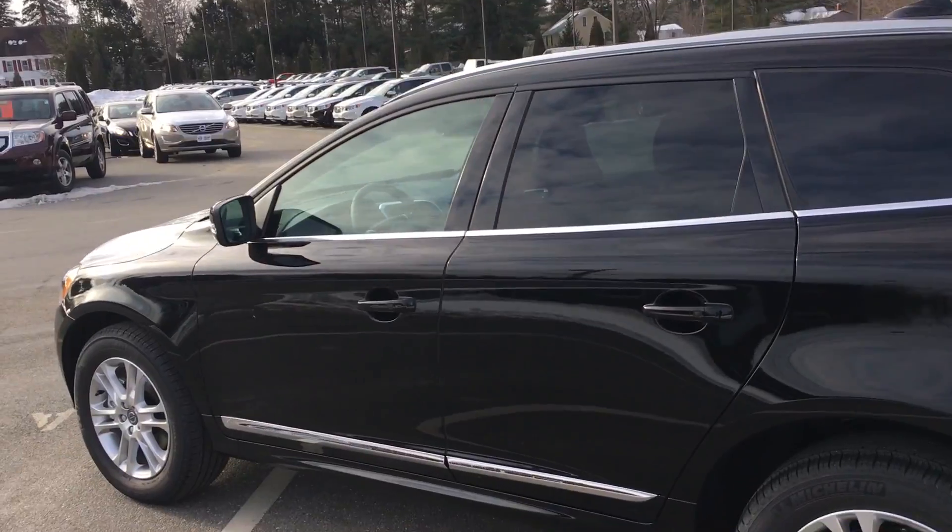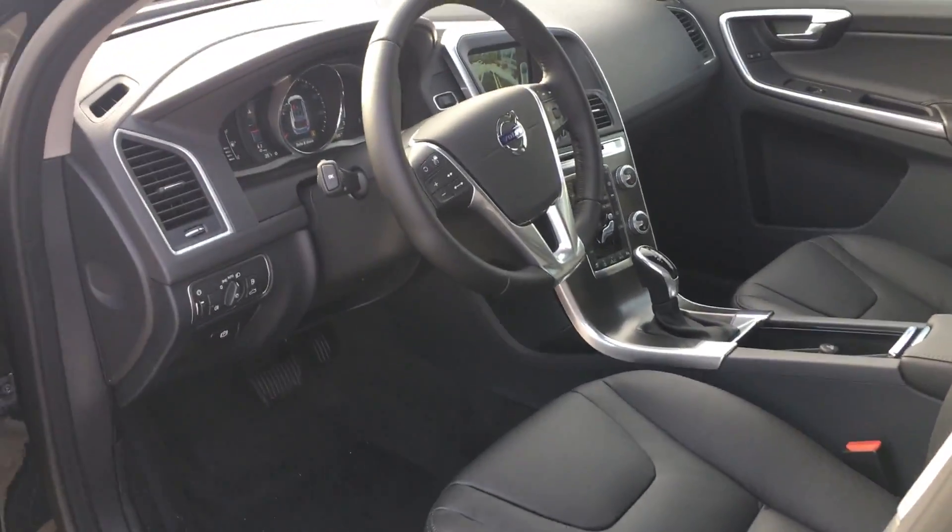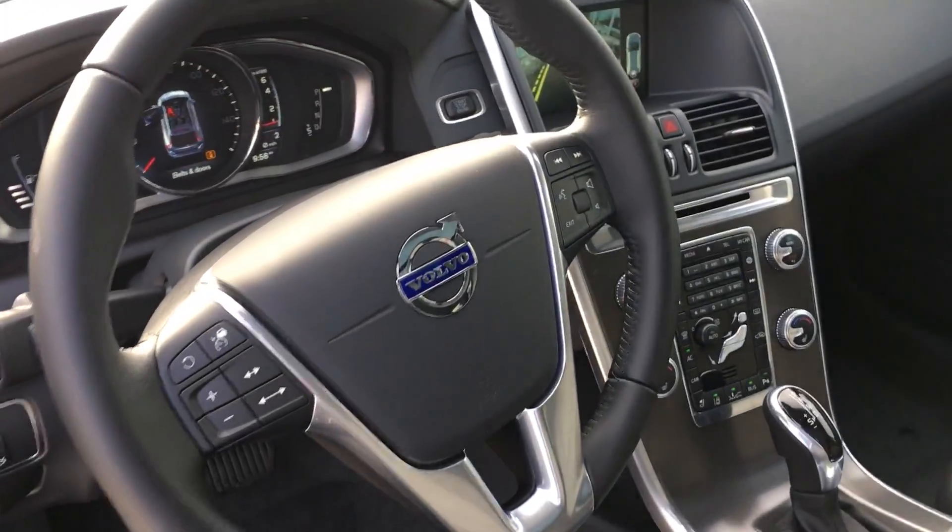It's got the garage door opener, keyless entry, black leather interior, beautiful panoramic moonroof, heated front seats, Bluetooth — the works.